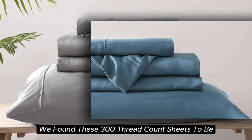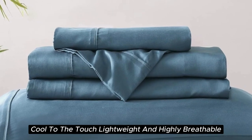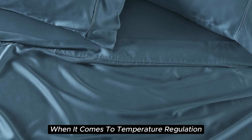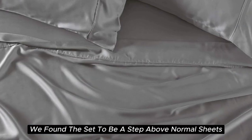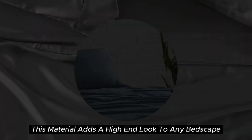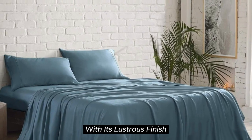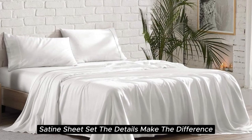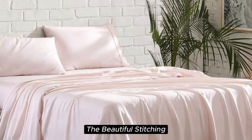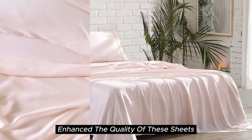During our lab tests, we found these 300-thread count sheets to be cool to the touch, lightweight, and highly breathable. When it comes to temperature regulation, we found the set to be a step above normal sheets, helping to keep you cooler than usual. Additionally, this material adds a high-end look to any bedscape with its lustrous finish. The beautiful stitching and the extra flap that provided full pillow coverage enhanced the quality of these sheets.